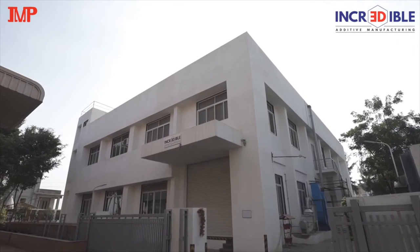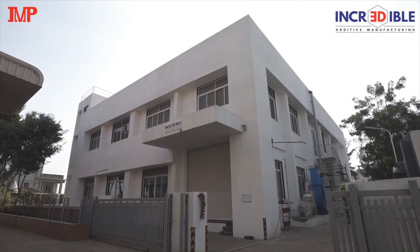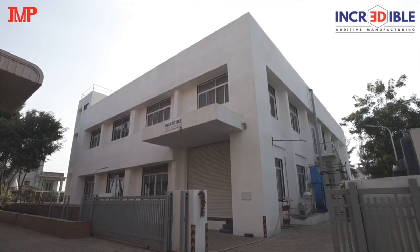We have now expanded into metal 3D printing, putting up a world-class facility for engineering and medical applications. This is one of its kind in India and will revolutionize the manufacturing domain in India.